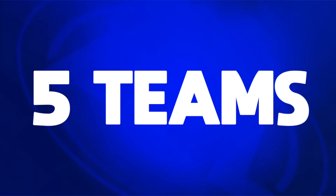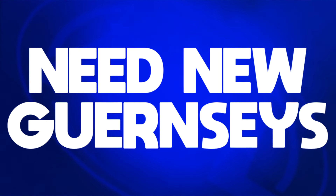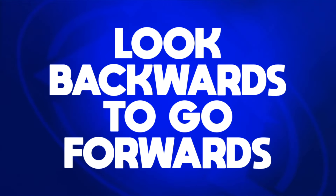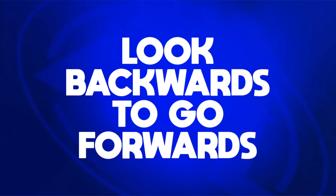I reckon there's at least five teams in the AFL that need to go in a new direction and completely redesign their guernseys. In most of these cases, looking backwards might actually be the answer.